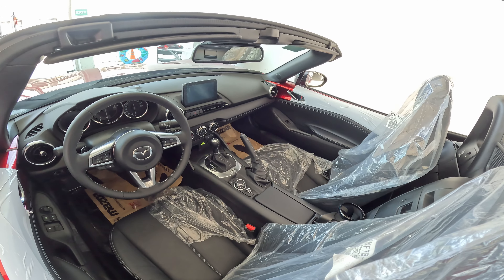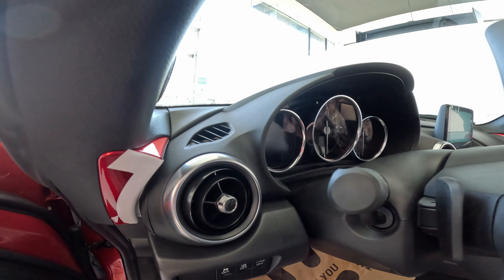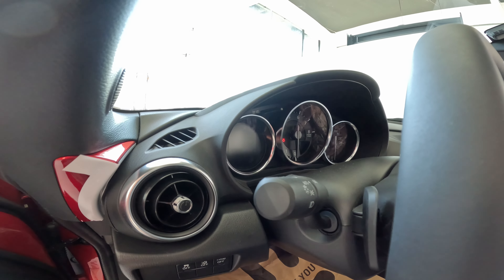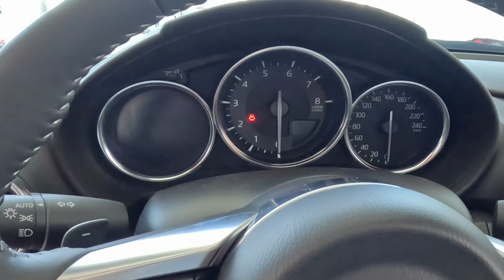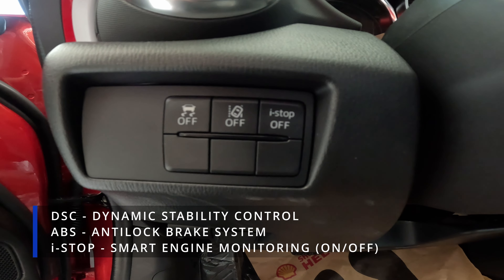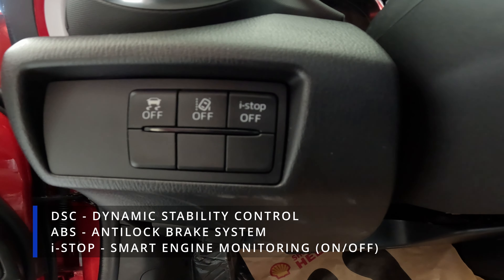Here's the overview of the interior — it looks so cool and sporty. Its air vents have a circular shape. It has a paddle shifter at the side of the steering wheel, which is used to shift gears in manual mode. Its instrument panel has an analog speedometer and tachometer. At the left side of the steering wheel are the DSC, ABS, and the i-stop switch.